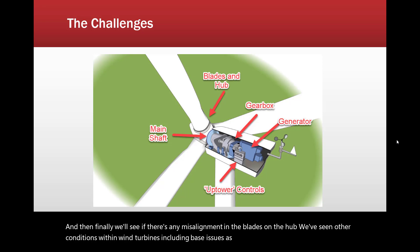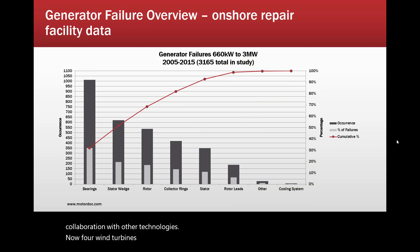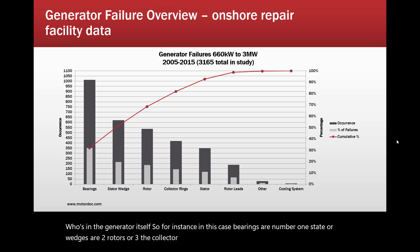Usually we'll address base issues in collaboration with other technologies. For wind turbines, there are a lot of issues in the generator itself. Bearings are number one, stator wedges are number two, rotors are number three, and collector rings and brushes are number four and so on. We detect all of these conditions except for cooling systems.